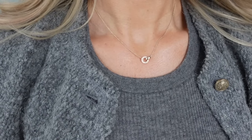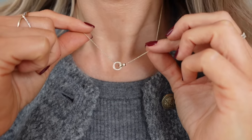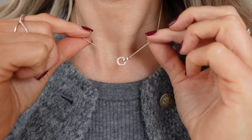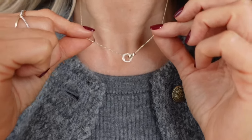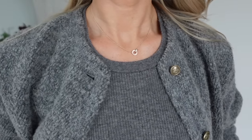I have an array of Mejuri necklaces but I'm going to start off by showing you the one that I'm wearing today. This is actually new to me and this is the Parve diamond link necklace. As the name says it's diamonds and it's also solid gold, which I love. It means I don't have to take it off — I can shower in it, sleep in it, swim in it, do whatever I like and it will never tarnish.